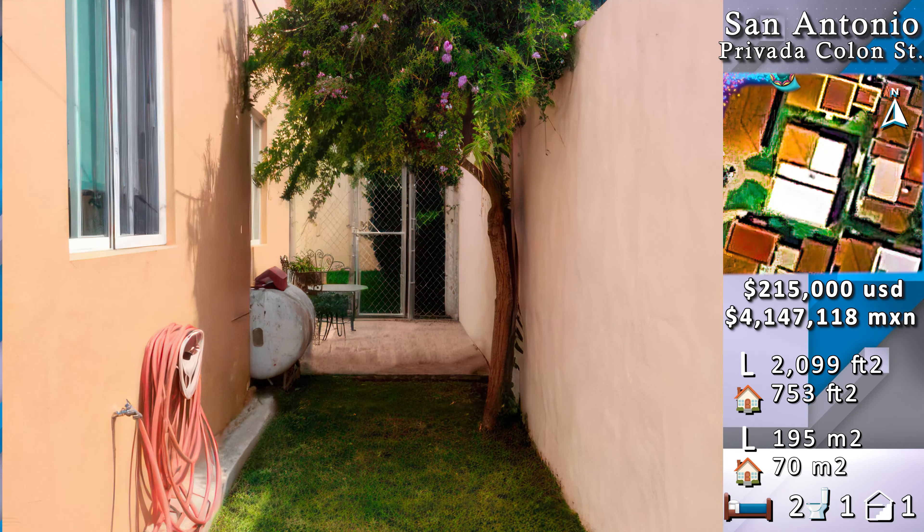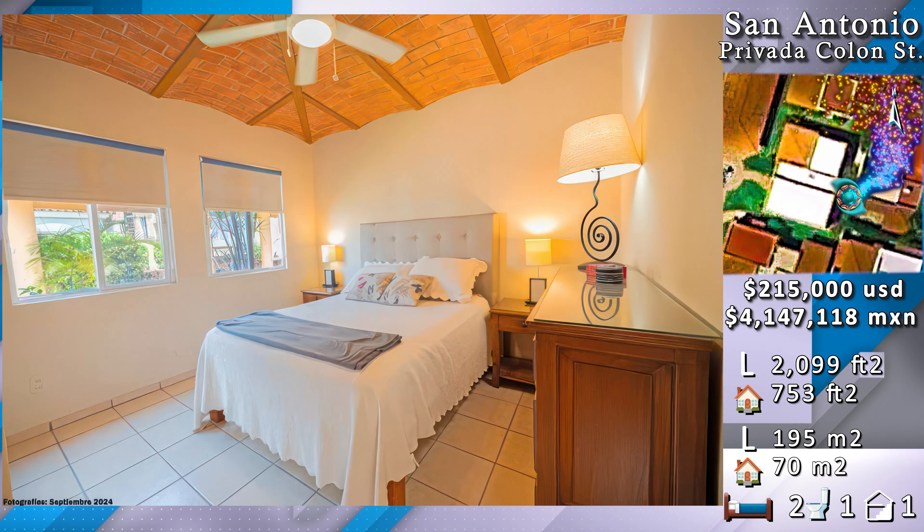Two bedrooms — the master and the guest suite — with one bathroom.